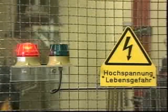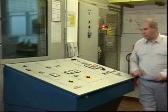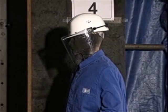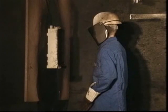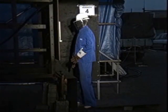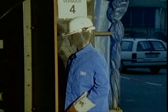First, let's see an ARC in real time. And now in slow motion, we can clearly see the enormous impact of the ARC.